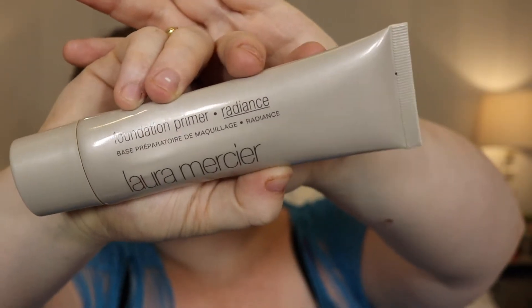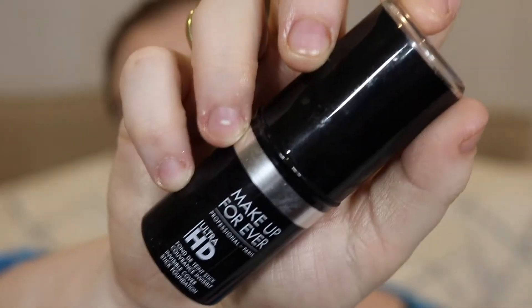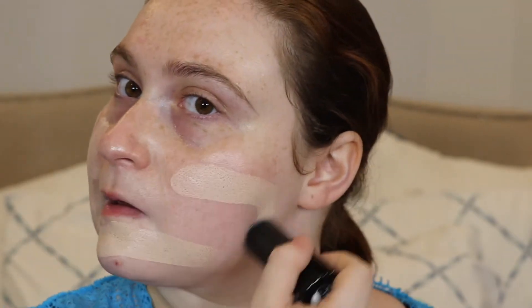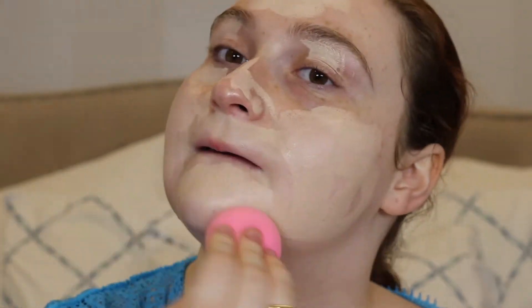The first thing we're gonna do is prime our face. I'm gonna use my favorite primer of all time, which is the Laura Mercier Foundation Primer in Radiance. I've gone through five bottles of this my whole life. Then I'm using the Makeup Forever HD Stick because I really want my skin to look very flawless and airbrushed — trying to be like Taylor Swift. I'm gonna blend that out with a beauty blender and really make sure it melts into the skin.